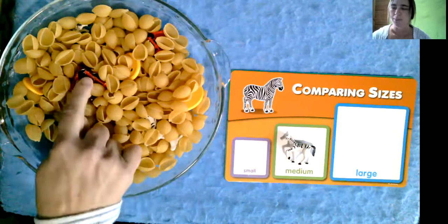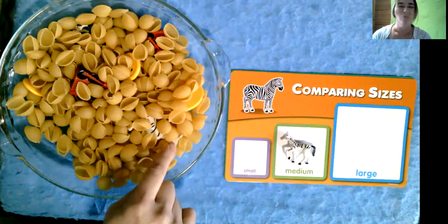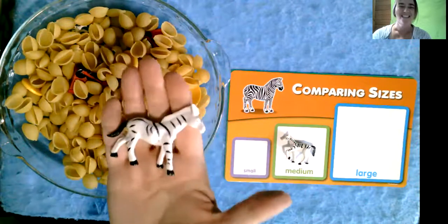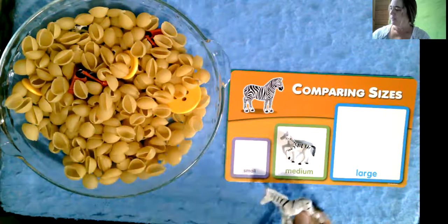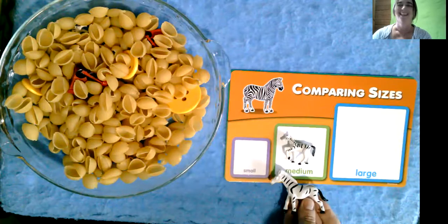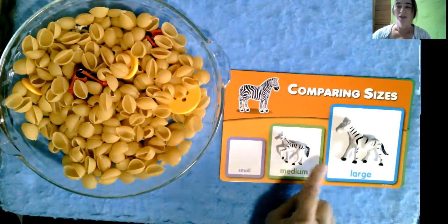I'm looking around. I see something red, yellow — that's not the color of a zebra. A zebra is white with black stripes. Could this be another zebra? I'm going to reach in and pull him out. It is! It's another zebra with white with black stripes. Does this zebra look like he is smaller than the medium zebra or bigger than the medium zebra? He looks bigger, so we're going to put him in the large zebra spot. We found one, two.